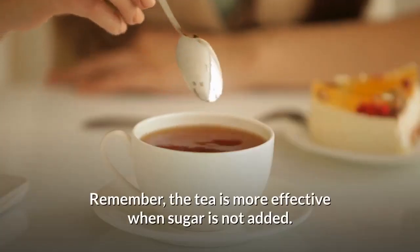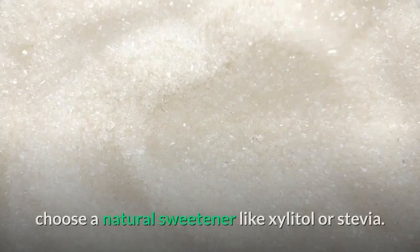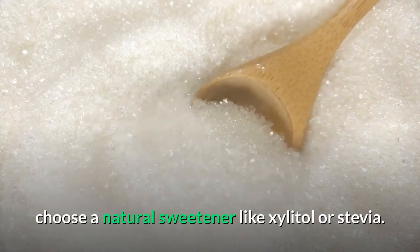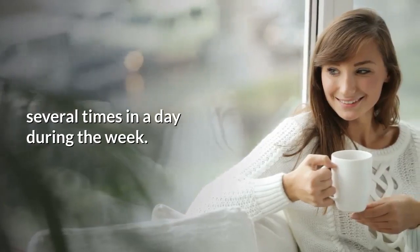Remember, the tea is more effective when sugar is not added. But if you're the kind of person who cannot drink tea without sugar, choose a natural sweetener like xylitol or stevia. It's recommended to take this drink several times a day during the week.